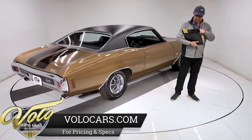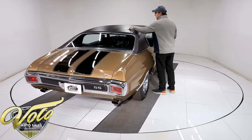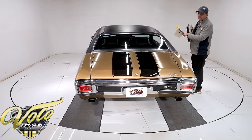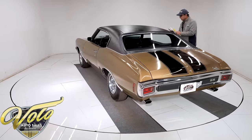Ed Kelly Chevrolet. We've got the original owner's manual — inside, they stapled a piece of paper about things not covered by warranty. It says Ed Kelly Chevrolet. Plus, there's a sales brochure.